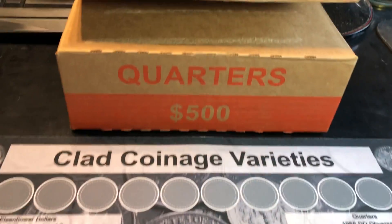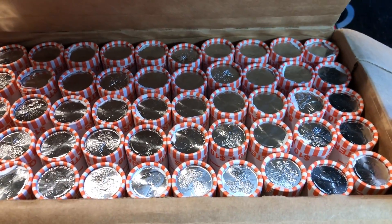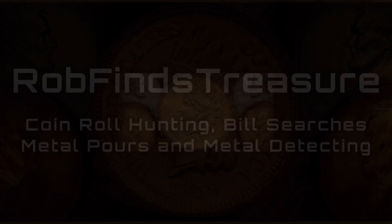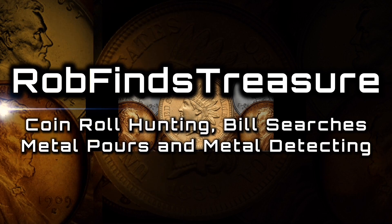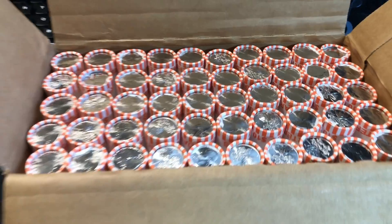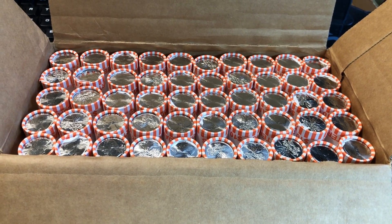Was picking up my order of halves and asked for a box of quarters. We got one, and this one is a brand new uncirculated box of 2020 Salt River Bay Quarters. Hey everybody, it's Rob with Rob Finds Treasure. We've got another box of 2020 Salt River Bay Quarters. I'm hoping I'm not skunked this time.